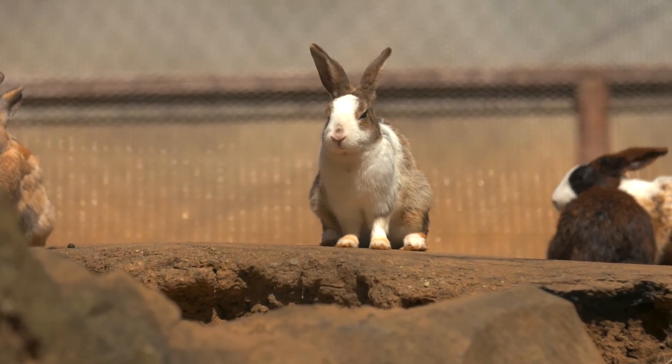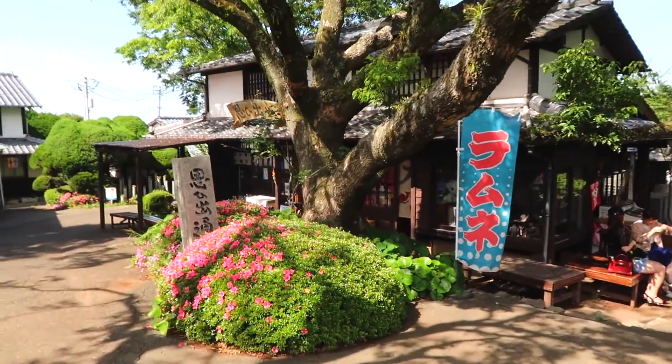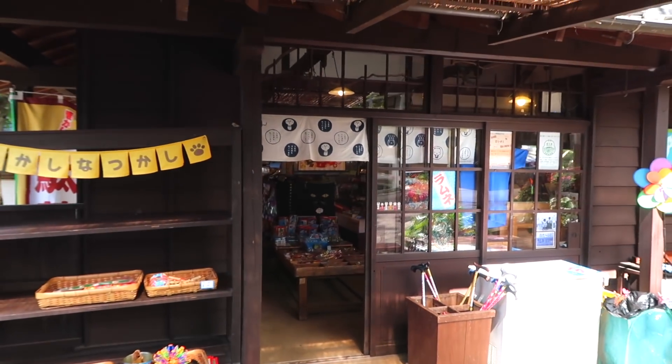As you walk down here, there's an old-fashioned Japanese snack shop. This shop specializes in old Showa era 70s and 80s snacks and memorabilia.